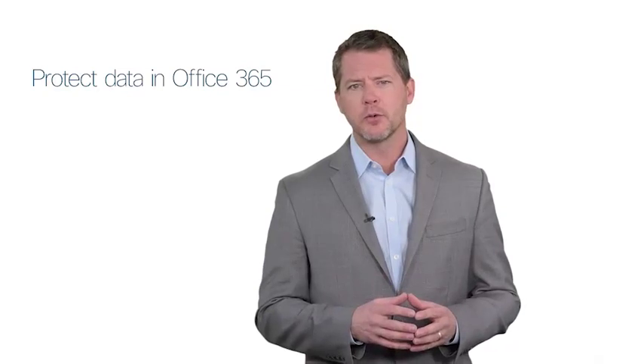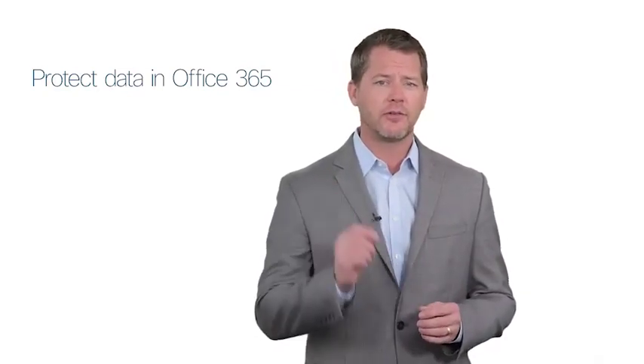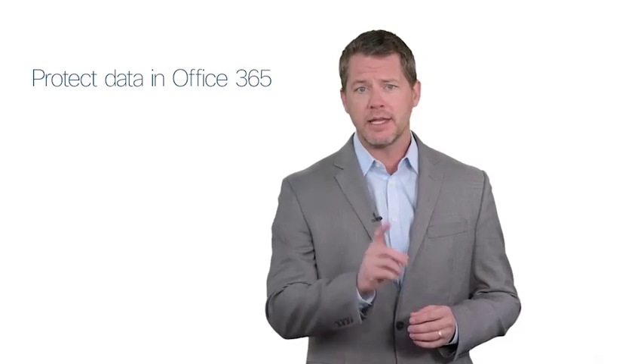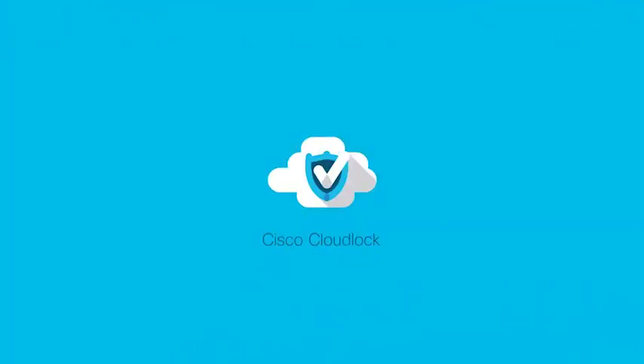Although threat protection is a critical component of securing Office 365, data loss is just as important. CloudLock protects against users accidentally sharing sensitive information or uploading information that should never be shared. Email security and AMP protect sensitive information within an email or in attachments, as well as ensuring malicious attachments don't end up in your outbound email accidentally.